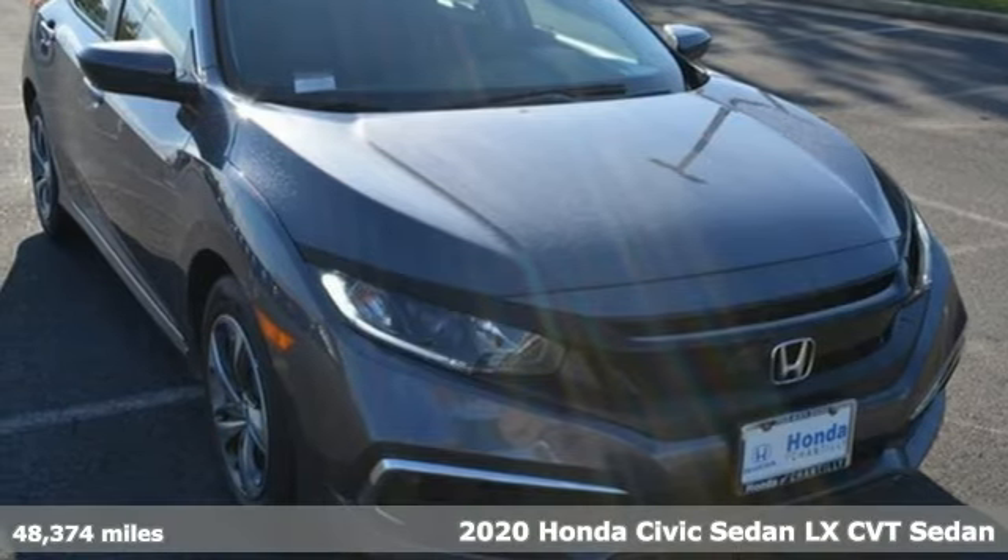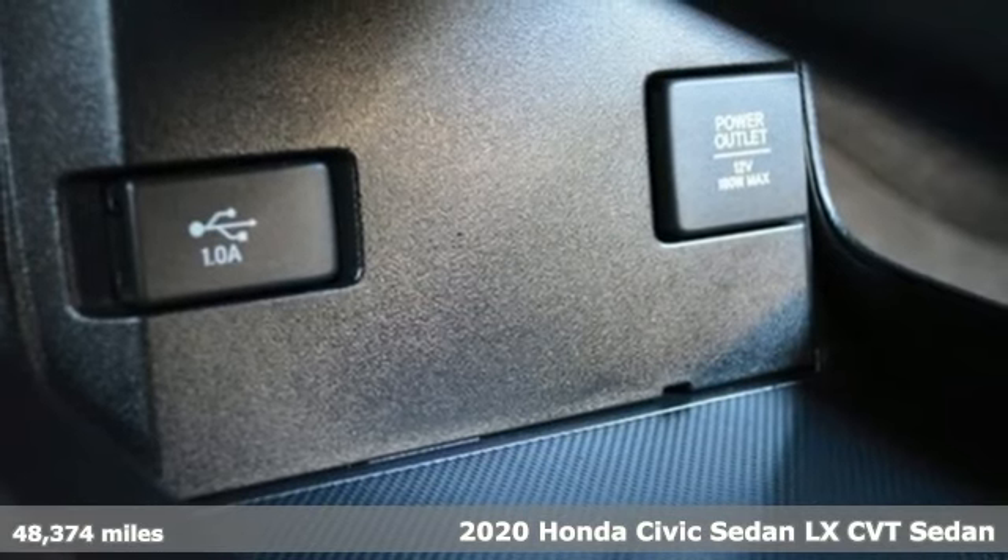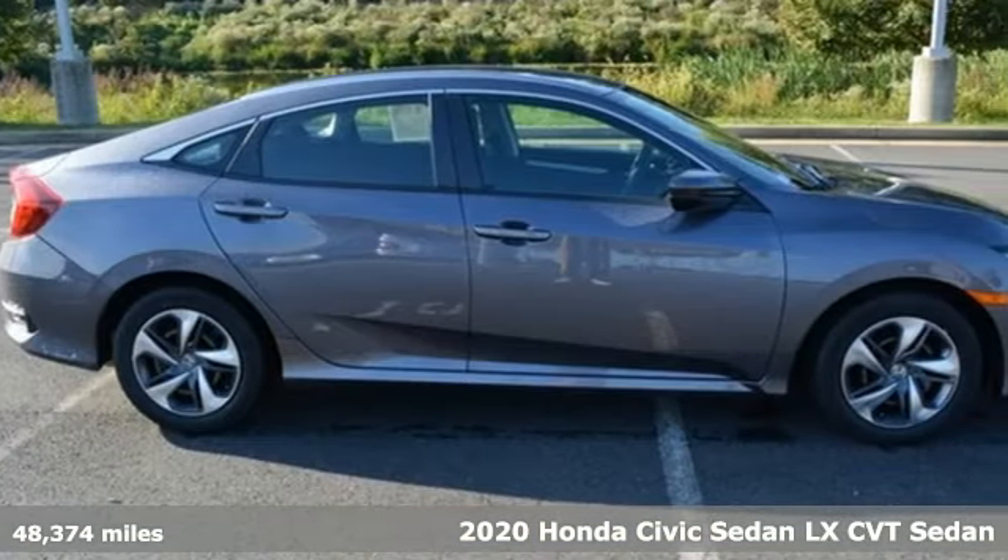Here's a 2020 Honda Civic Sedan. Get more mileage out of every drive with this Civic. And with features like these, every drive's a pleasure.